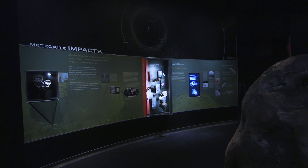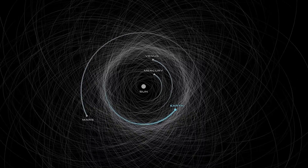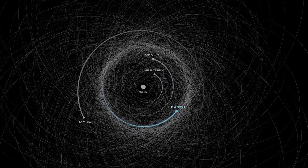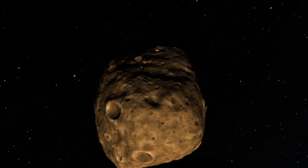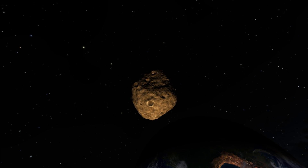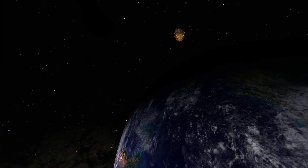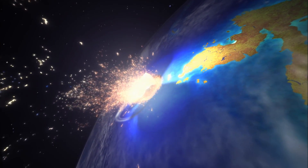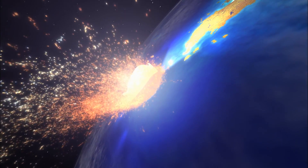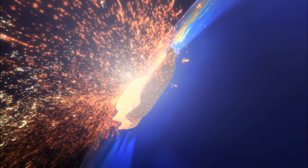Asteroids are in the asteroid belt between roughly Mars and Jupiter. But there are lots of asteroids that cross the Earth's orbit, and those are called near-Earth asteroids. One of the topics we explore in the Hall is the hazards that meteorites pose. If we have big objects hit the Earth, large enough to make craters, then we start to think about hazards. If it lands in the ocean, it makes big waves. If it lands on land, it throws up a lot of dust — that's not good.